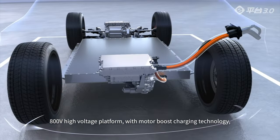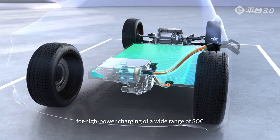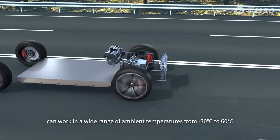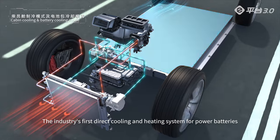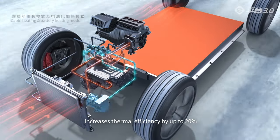An 800-volt high-voltage platform with motor boost charging technology enables high-power charging across a wide range of SOC. The highly efficient heat pump system can work in a wide range of ambient temperatures from minus 30 to 60 degrees. The industry's first direct cooling and heating system for power batteries increases thermal efficiency by up to 20%.